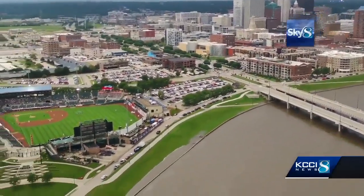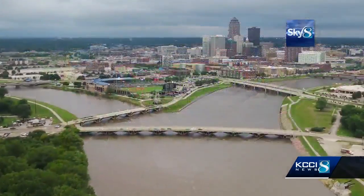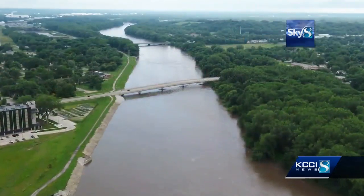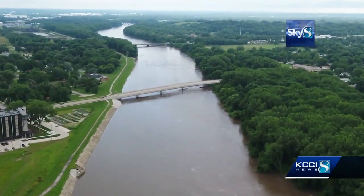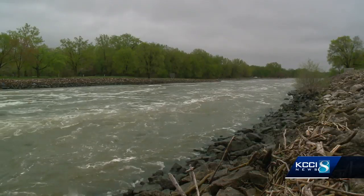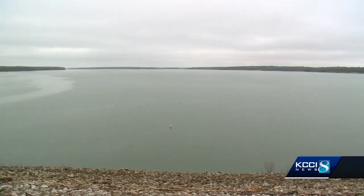The new plan increases the maximum water level by about two and a half feet at the point where the Des Moines and Raccoon Rivers meet downtown. The report says this is all possible because local infrastructure improvements minimize the impact of raising the water level there. All this means the Corps can release more water earlier, which means Saylorville will have more space later on in the year.